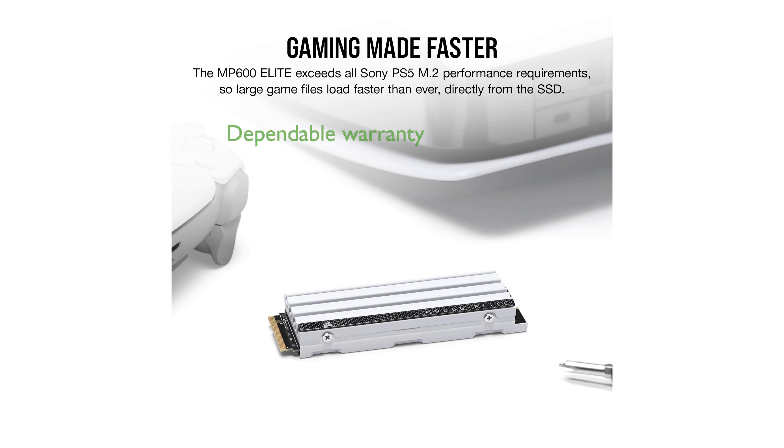Backed by a comprehensive five-year warranty, the Corsair MP600 Elite is a dependable choice for enhancing your PlayStation 5 storage.